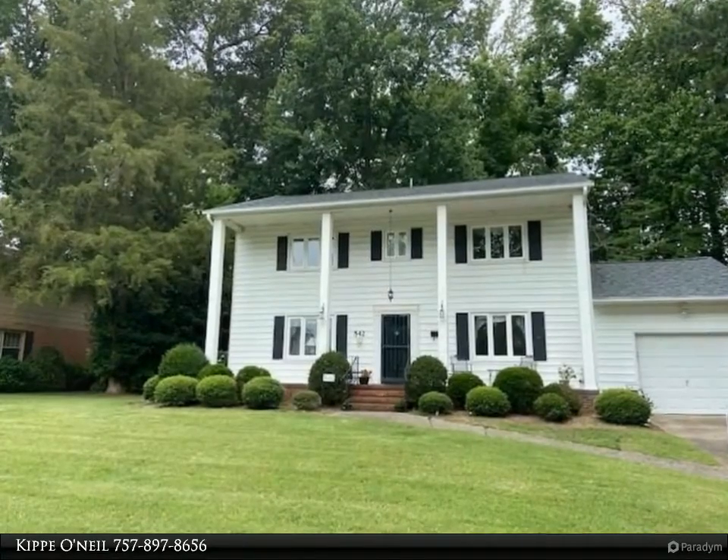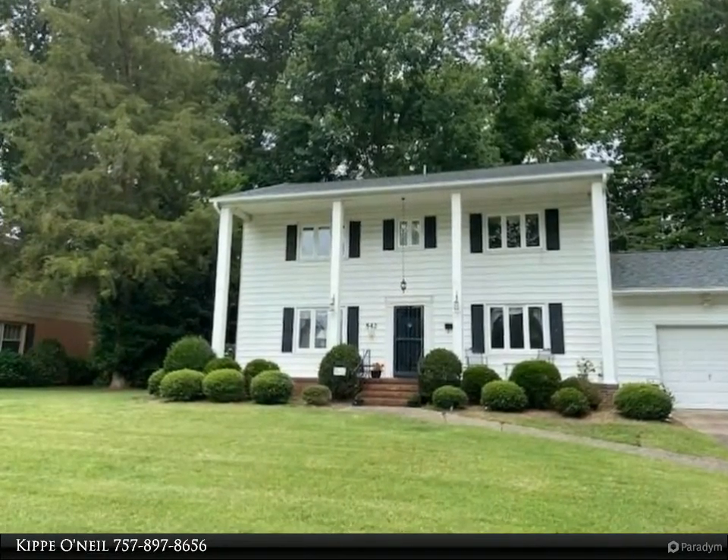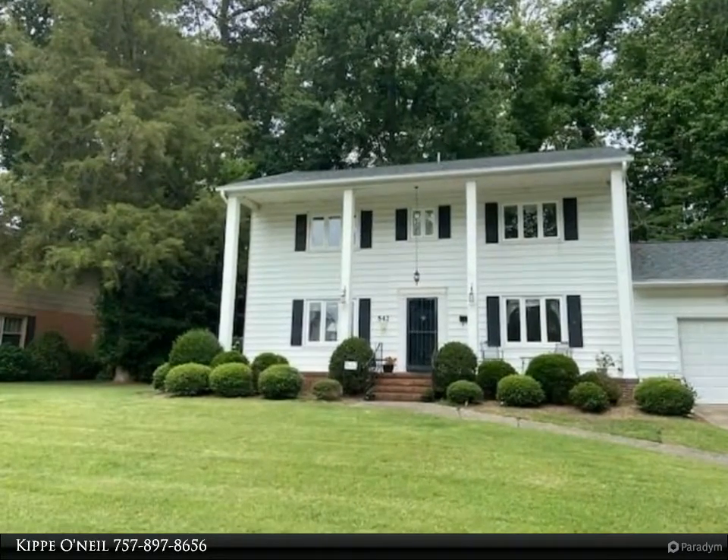This Berkshire Hathaway Home Services Town Realty property video is presented by Kip O'Neill. Welcome to a lovely colonial home on a quiet cul-de-sac in a desirable neighborhood.